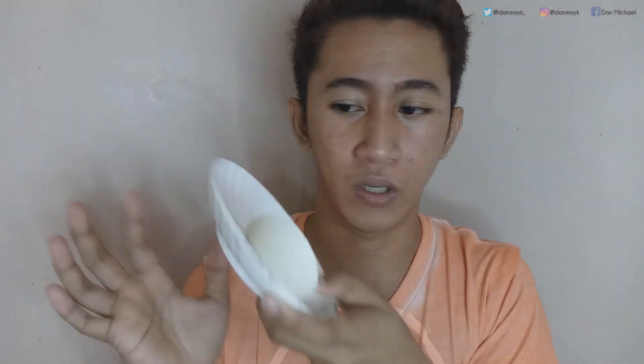Caution! Avoid usage of metal spoon and bowl for mixing as it might reduce clay's effectiveness. So ang gagamitin ko lang sa ngayon — plastic lang dapat. Never gumamit ng metal spoon and bowl sa paghalo ng product nito, kasi possible na mabawasan yung effectiveness ng clay. Kasi nakakaabsorb ang metal ng mga minerals.